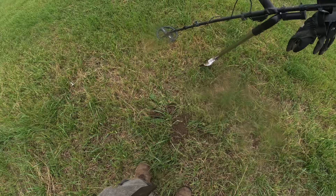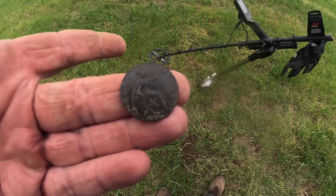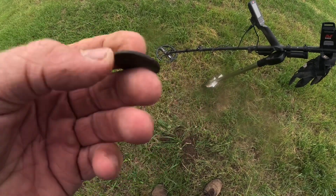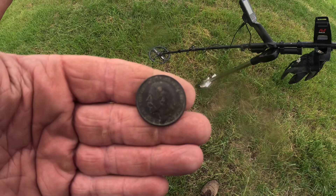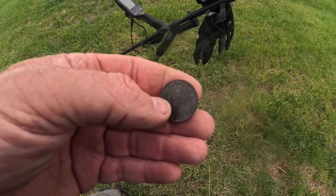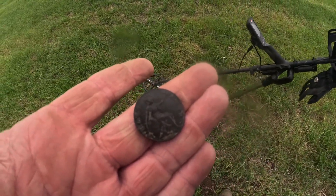I don't usually go mad on half pennies but this one is exceptional — the condition is fantastic. It's 1920, George V on the other side, both sides just immaculate. It's like it's just come out of someone's pocket. It's a far cry from the toasties we usually find, but absolutely stunning — I'll get a picture of that.